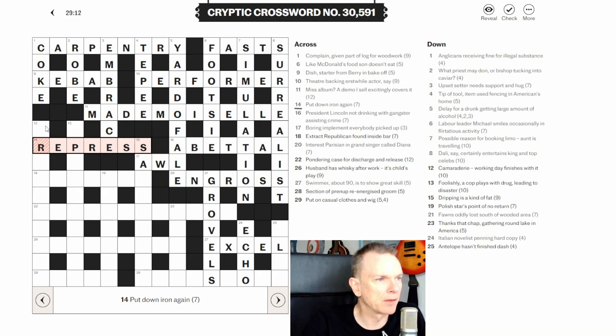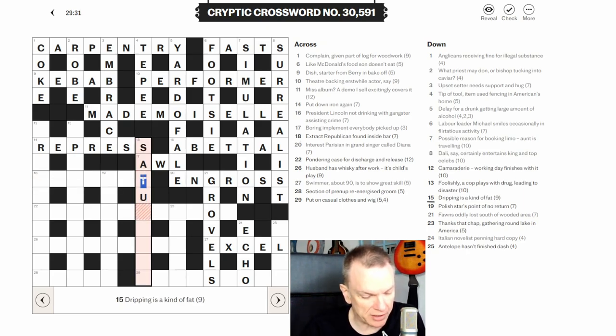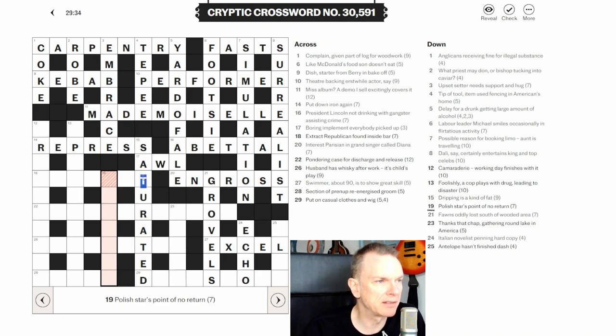Fifteen down: 'dripping is a kind of fat.' This looks like another double definition — there's no obvious wordplay indicator. Something dripping is SATURATED, and SATURATED is also a kind of fat. So the answer is SATURATED, linking both definitions with no wordplay manipulation.